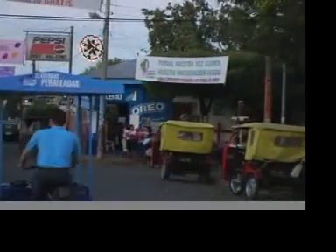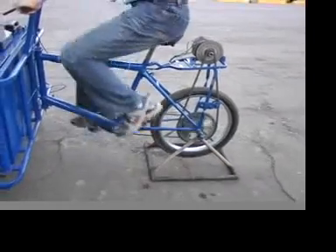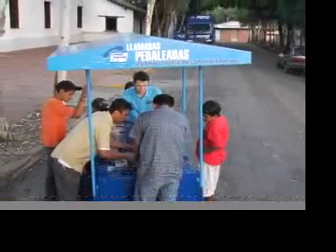If the battery runs low at the destination, we can drop the kickstand and start cycling in place. Generating electricity from pedaling allows us to travel to the central park, a remote town, or a big festival, increasing access to inexpensive telephony.